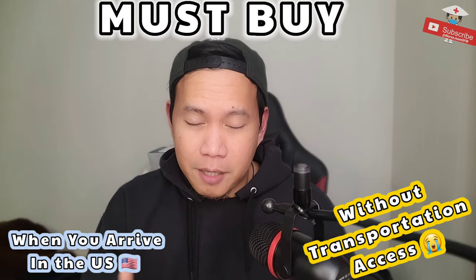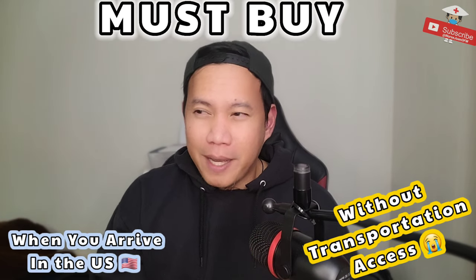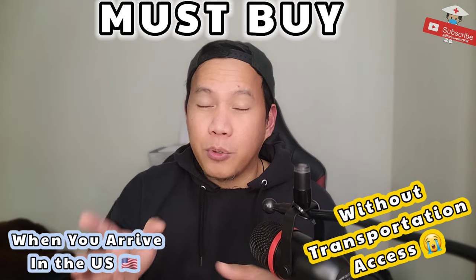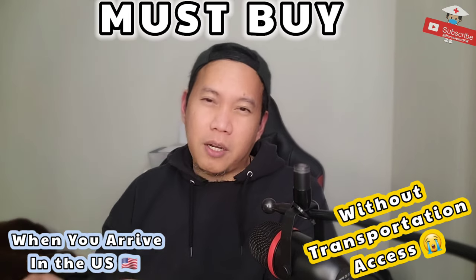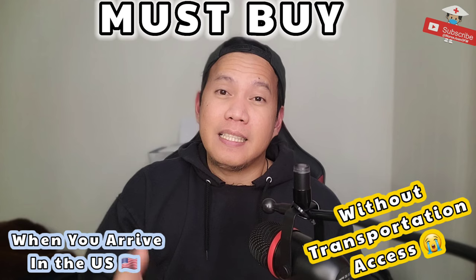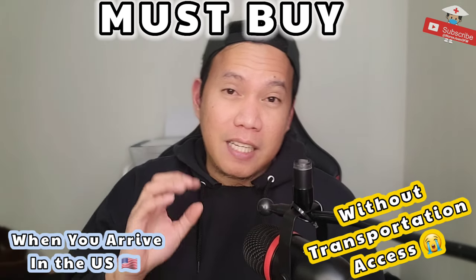Number one, delayed social security number. Number two, delayed with the bank. Number three, the item that you want won't fit with your car. And number four, you don't know anyone who can help you transfer things to your house. Public transportation is also not an option.